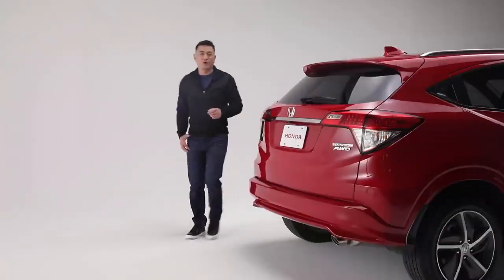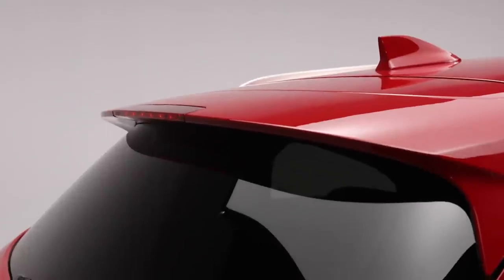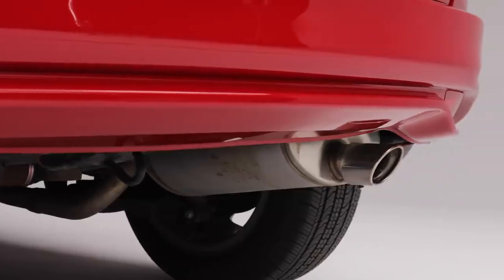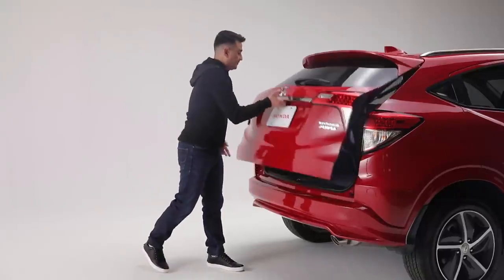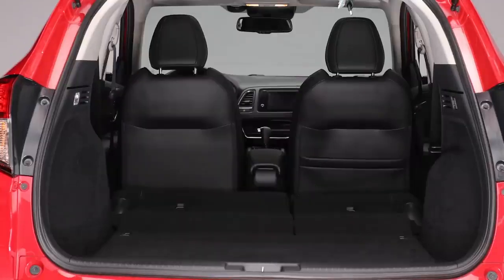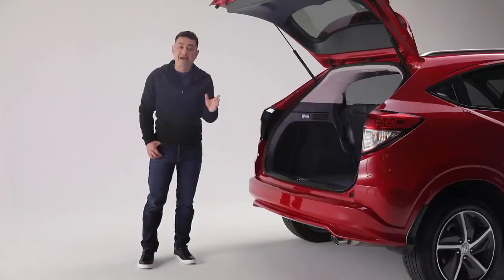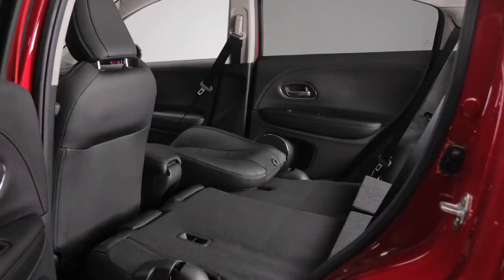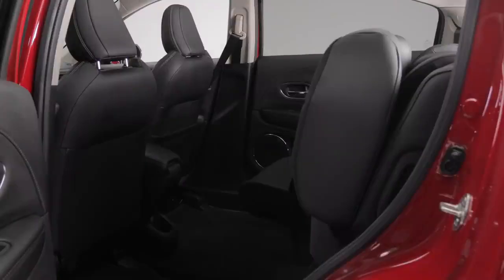The sleek and sporty design continues to the rear with this body-colored roofline spoiler, shark fin antenna, and sporty exhaust finisher. Open the tailgate and you'll find a generous amount of cargo space, along with Honda's Magic Seat 60/40 split second row, which helps create room for passengers and cargo of all kinds with four unique configurations: tall mode, long mode, utility mode, and split mode.